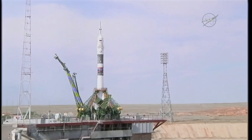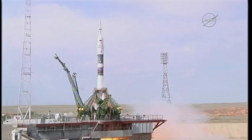We're 10 seconds from launch. Five, four, three, two, one.